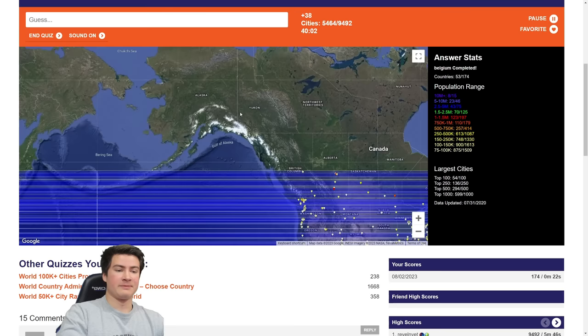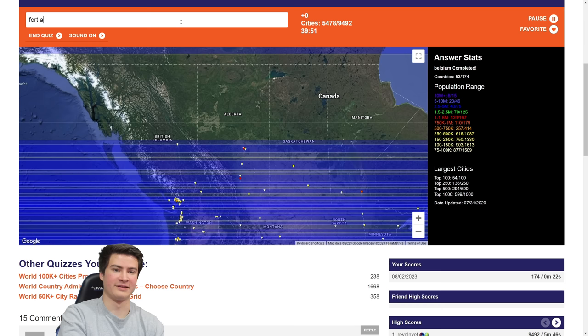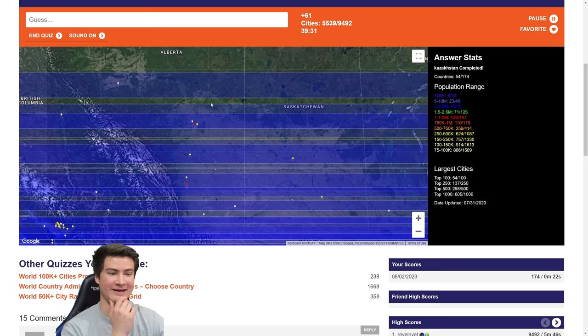Last few things up here: Anchorage for Alaska — that should be the only thing up there. For the far north: Fort McMurray isn't 50k, but Grande Prairie is — good, I remembered that. That's really all that'll be up there. We apparently completed Kazakhstan! I was checking Canada but we did Kazakhstan. Incredible. What am I still missing in Canada? There's not much populated Canada left.